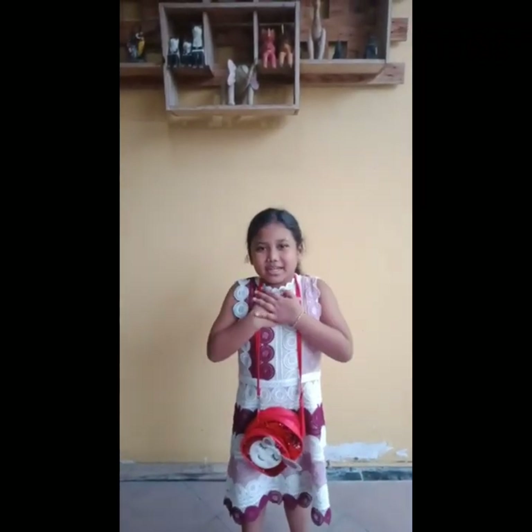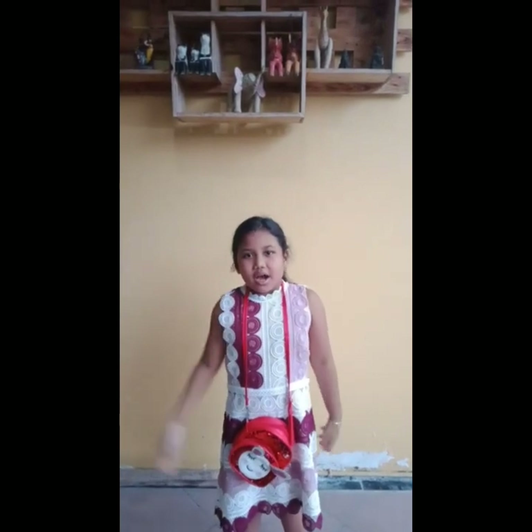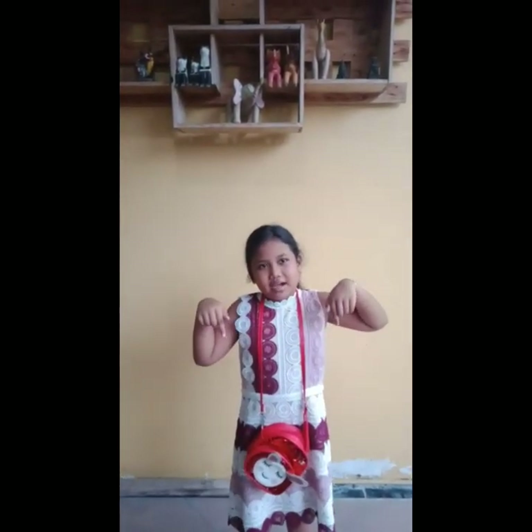Hello friends, my name is Deva from Class 2P. I want to present my vlog. This is my vlog.